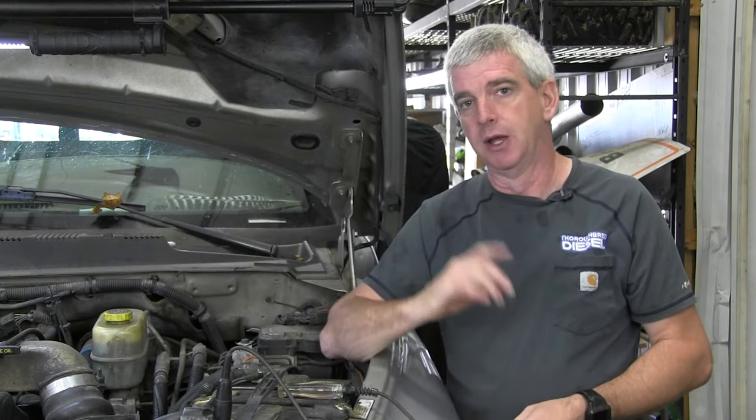We also have to have fuel pressure and a sound motor - all of those things. But the first question we're going to ask you is: do you have power to the VP44? The second question is: do you have lift pump pressure? So that's what we're going to talk about today - checking for power to the VP44. This video ties back in with our breakout box video, which is a Cummins tool we offer at Thoroughbred Diesel to diagnose what you've got going on with the truck.